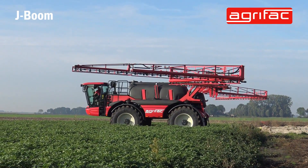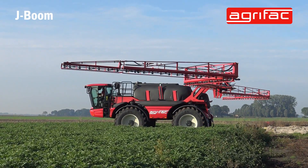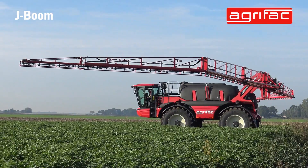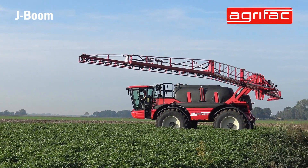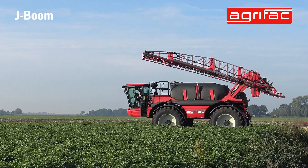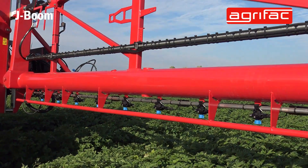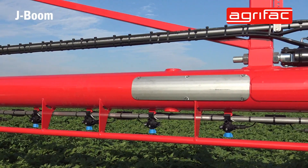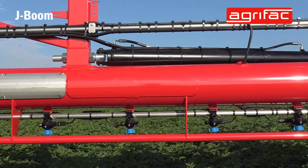With this new J-boom for the next generation Endurance 2, we've also reduced the weight on the booms, mainly on the outer part of the boom, to get less movement there and a longer lifetime. With this new boom it's also completely designed to have narrower nozzle distance.